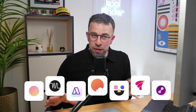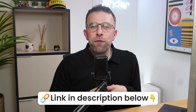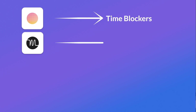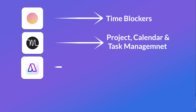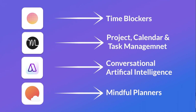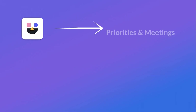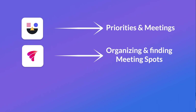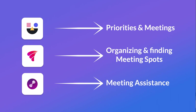So those are the AI calendar apps compared. To summarize: Morgan is best for time blockers who want to use the Smart Frames feature. Motion is better for all-in-one project, calendar, and task management. Akiflow is better for conversational AI when planning your day and meetings — great for busy professionals. Sunsama is great for mindful planners who want to reflect on their day. Reclaim is good for priorities and meetings with AI organization. VimCal is great for finding meeting spots and time, and Time OS is a great meeting assistant for summarizing and preparing for your next meetings.